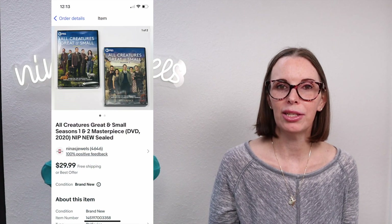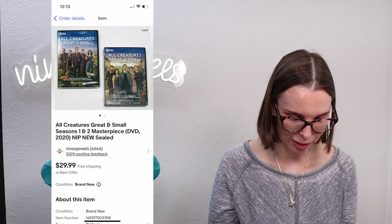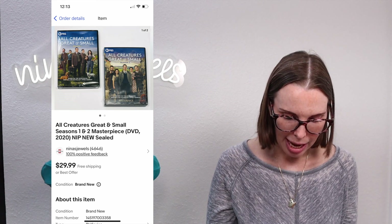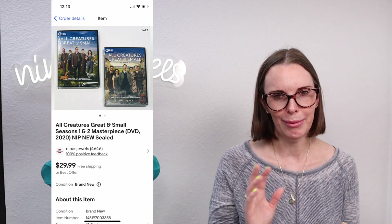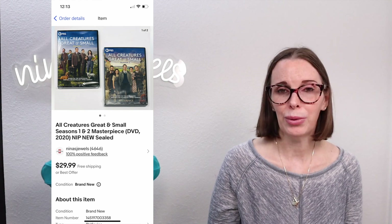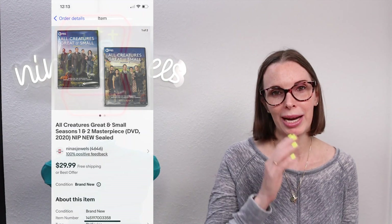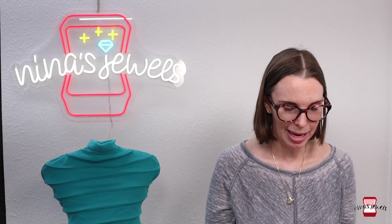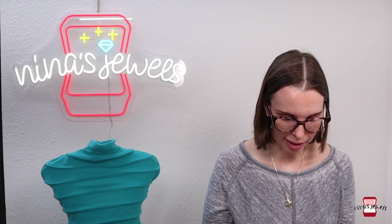Next up was the British TV series All Creatures Great and Small — Seasons 1 and 2 on DVD, both new and sealed. We got these at a garage sale for around $4 and they sold really fast for $25.48 on offer to buyer. Most British television and British movies do really well on eBay on DVD. Acorn and BBC are brands to look out for to know something is British.